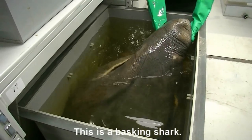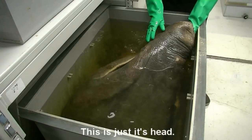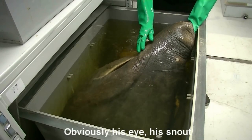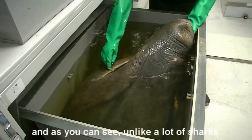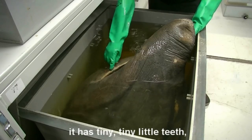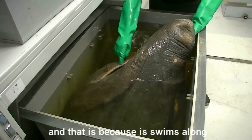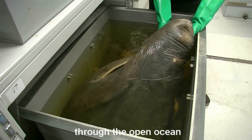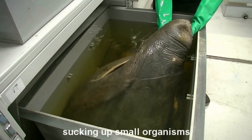This is a basking shark. This actual fish was about seven metres long — this is just its head. Obviously its eye, its snout, very, very rough skin, lots of sharp denticles. And as you can see, unlike a lot of sharks, it has tiny, tiny little teeth. That is because it swims along through the open ocean with its mouth open, acting like a giant vacuum cleaner, sucking up small organisms.